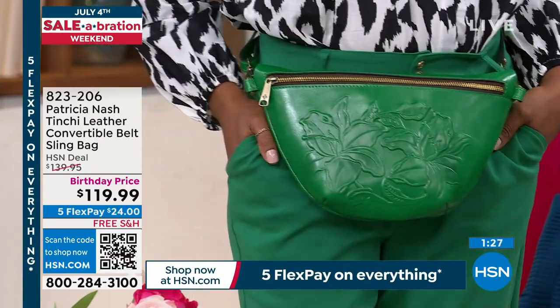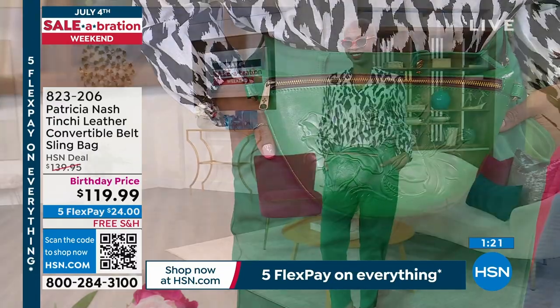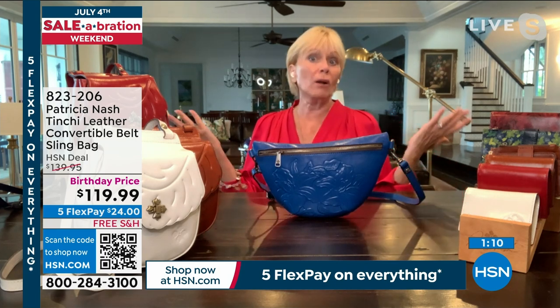Look at how it zips from side to side — a huge zip all the way across. When you open it up, you'll see how much room there is. You can get a full-size wallet, your sunglasses, your phone, your makeup, your money — all in there.